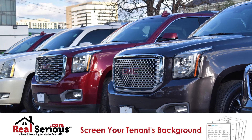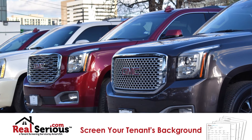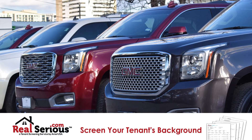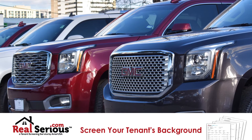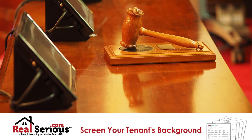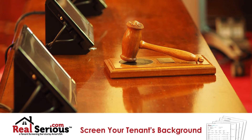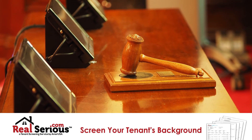Experian also caters to businesses with business credit reports. Equifax, on the other hand, in addition to servicing the auto industry, has a unique specialty of offering a Canadian consumer credit report database. But to top it all off, TransUnion is the only one to maintain a national criminal record database for tenant screening.